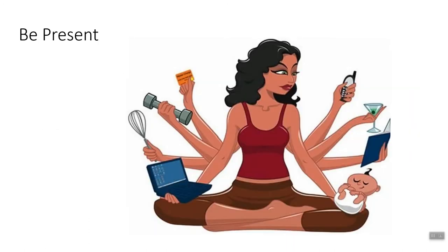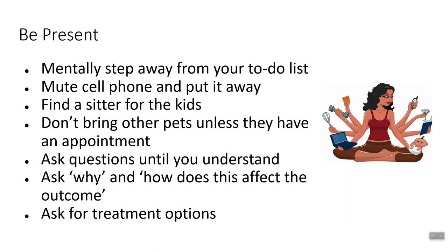The last P is be present. Our minds are often going in 15 different directions at once. So it's really important that when you are at that veterinary visit, you are entirely mentally, emotionally, and physically present. Mentally step away from your to-do list while you are there. Mute your cell phone and put it away. If you can, find a sitter for the kids and don't bring them along unless they're very quiet and well behaved, because that can make the entire visit even more stressful.